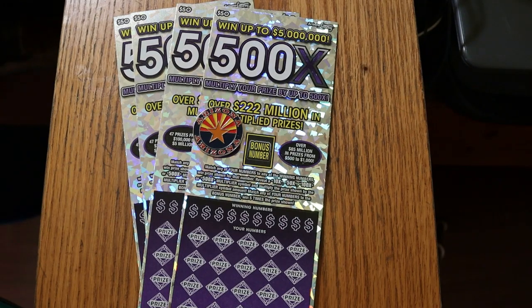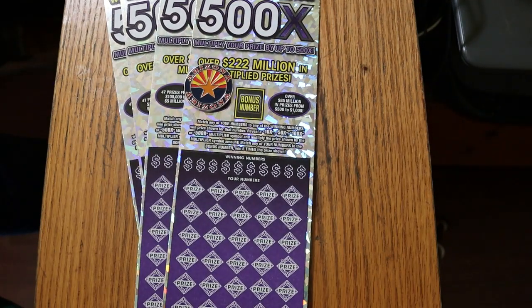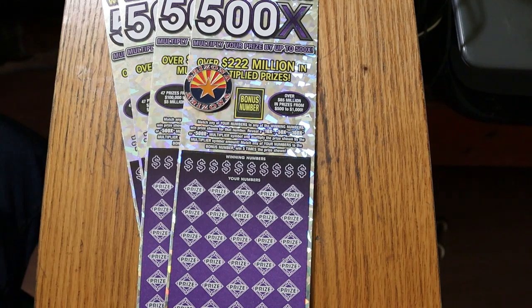What's up YouTube, AZ Scratchers, and welcome to another little scratching session. Today we got four of the biggest of the big boys — the $50 Arizona Lottery 500x purple. It's a simple match-your-number game where you match the winning number, or find multipliers of 10, 50, 100, or 500 times, a bonus number for five times, or even a win-all for 35 times. I've yet to do the win-all — that's on my bucket list for this ticket.